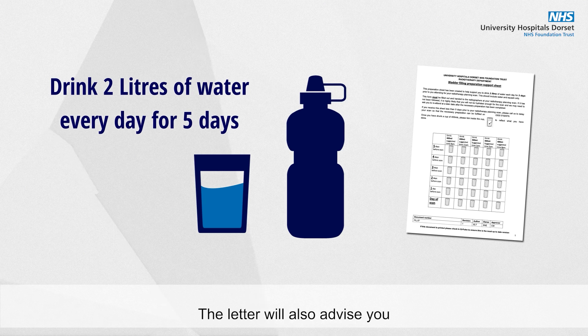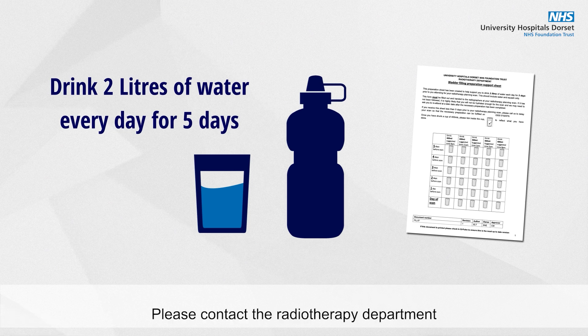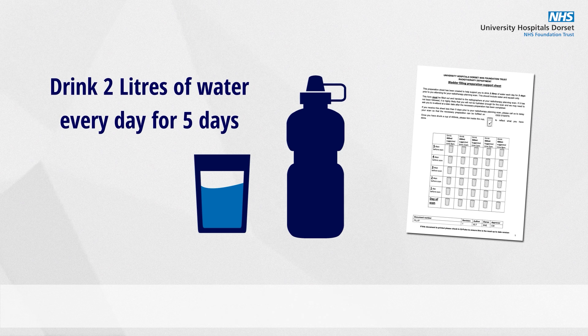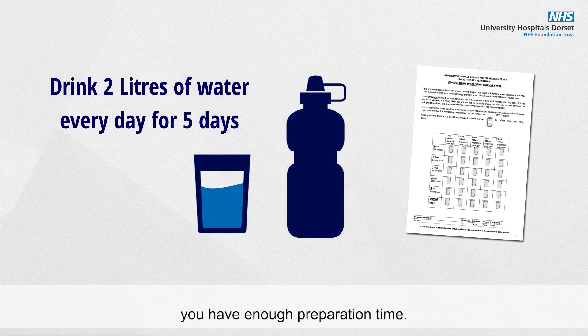The letter will also advise you to try to avoid foods which you know make your bowels gassy. Please contact the radiotherapy department if you do not have five days before your planning appointment, as we will need to change your appointment to ensure you have enough preparation time.